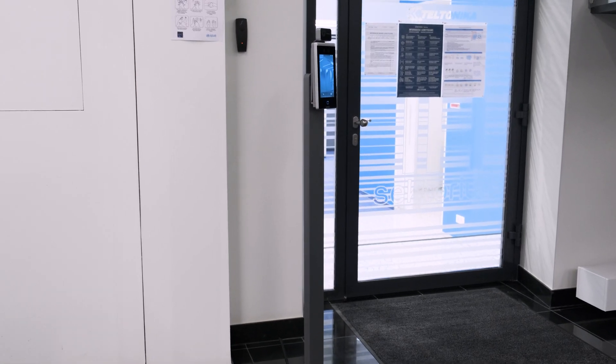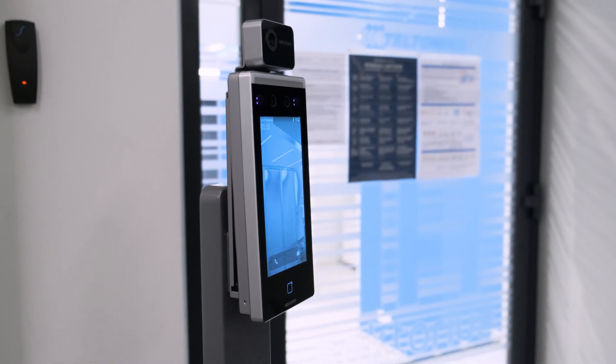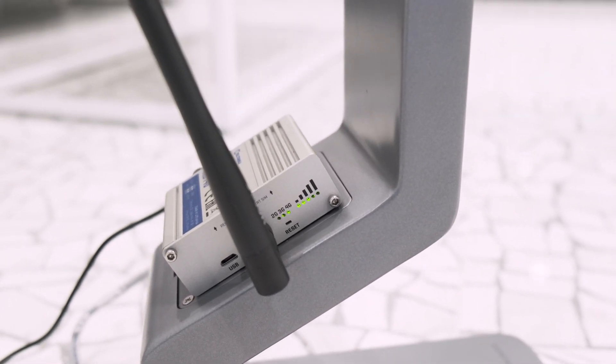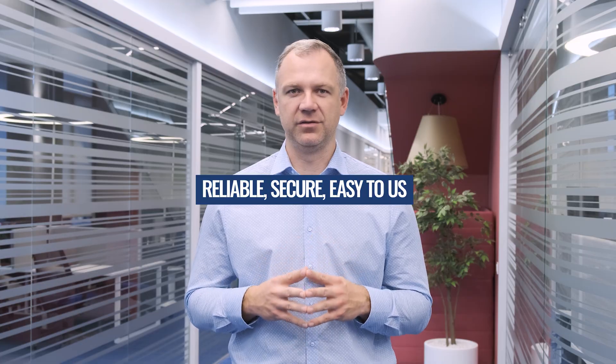Overall, the combination of this advanced HikeVision system, our industrial TRB-140 cellular gateway, and remote management system is the best for those businesses who want to keep their employees safe and bring their access control to the next level. Teltonika Networks — Reliable. Secure. Easy to use.